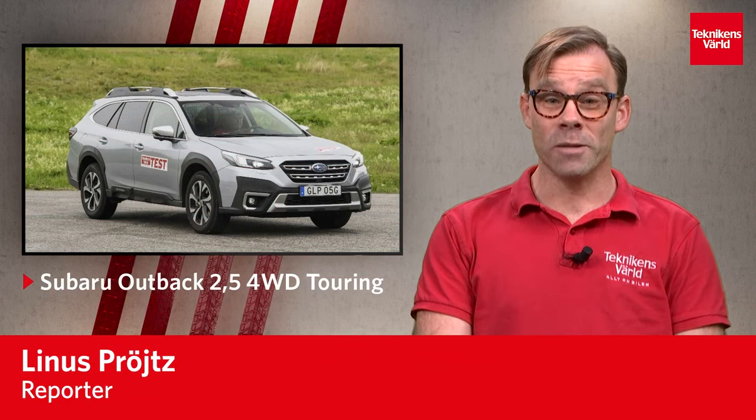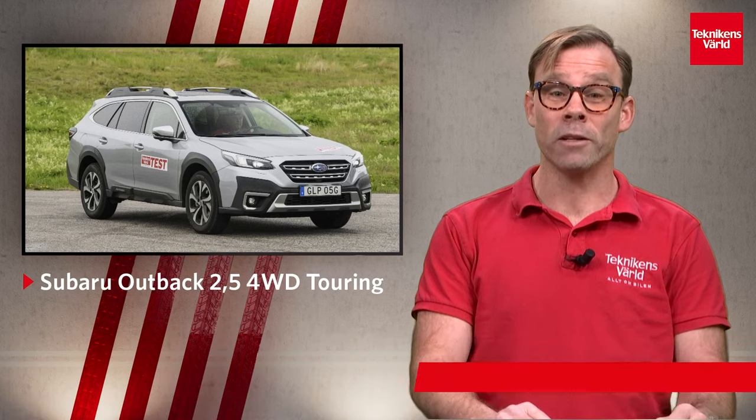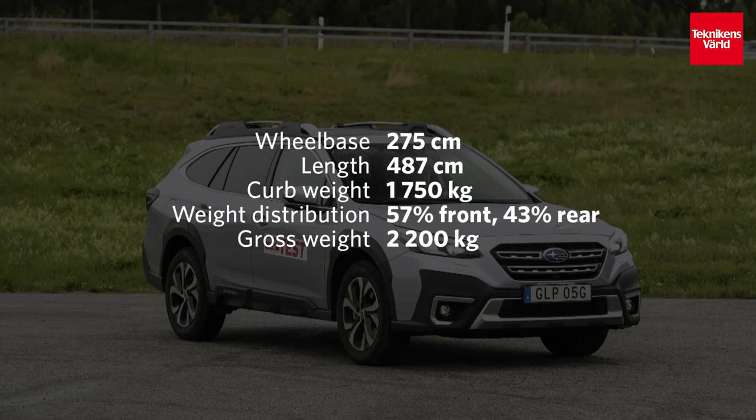Welcome to Technikens Världs Moose Test of the Week, and this week we've got the Subaru Outback 2.5. The Subaru Outback is a modern crossover classic in its sixth generation. It's got a petrol-powered boxer engine, four-wheel drive, and a comfortable ride together with good space for the family.